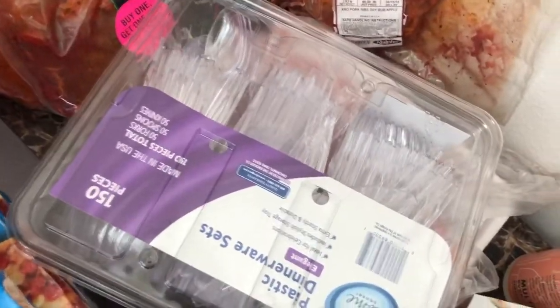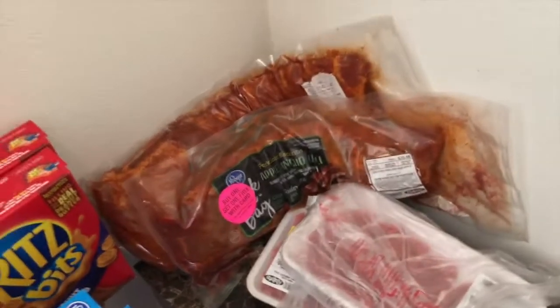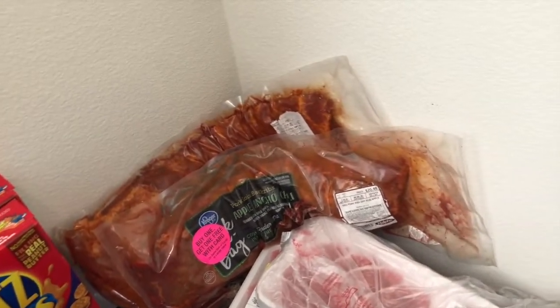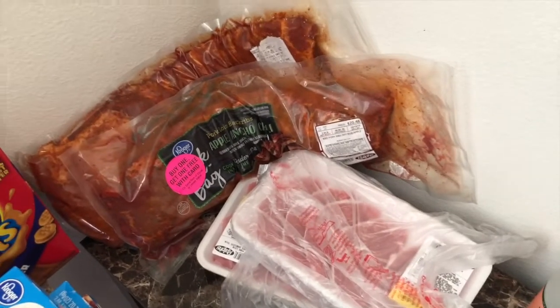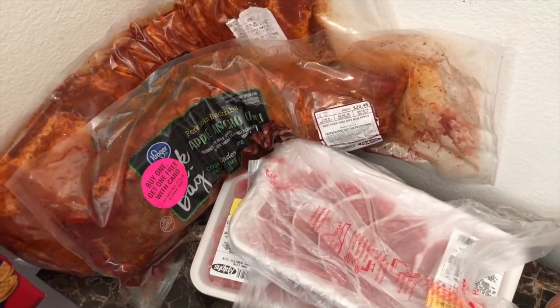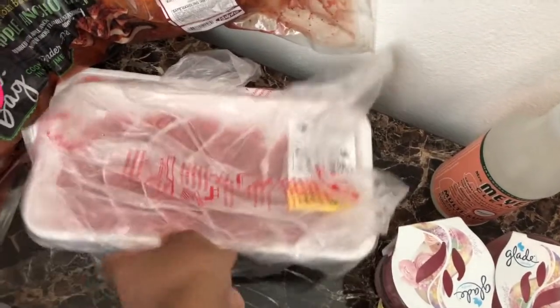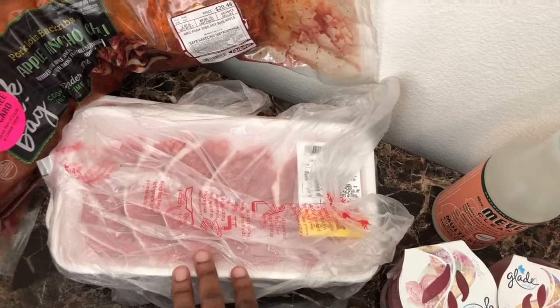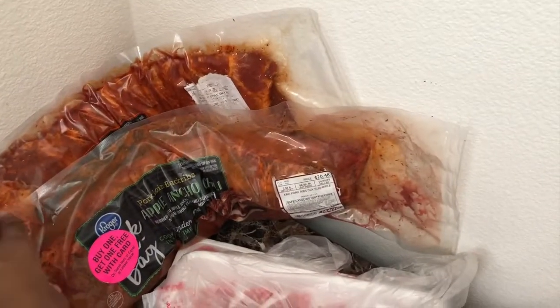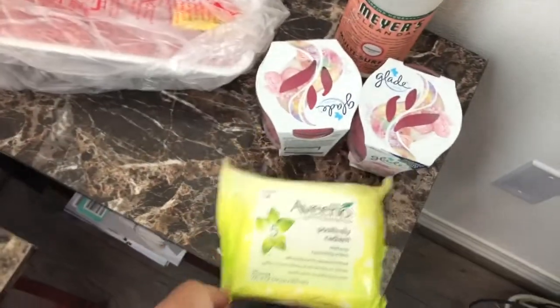Got the plastic silverware, because I am not trying to do dishes this summer. So this is where the budget was blown, y'all. Ralph's has been having really good sales on meat. Although it's a sale, I did go over budget, but in the long run we're saving money. It was buy one get one free on all the pork ribs, as well as the bone-in and bone-out pork chops. So I got two things of the pork chops. And then I also got two things of ribs — the ribs were like $25, but buy one get one free, you can't pass that up.